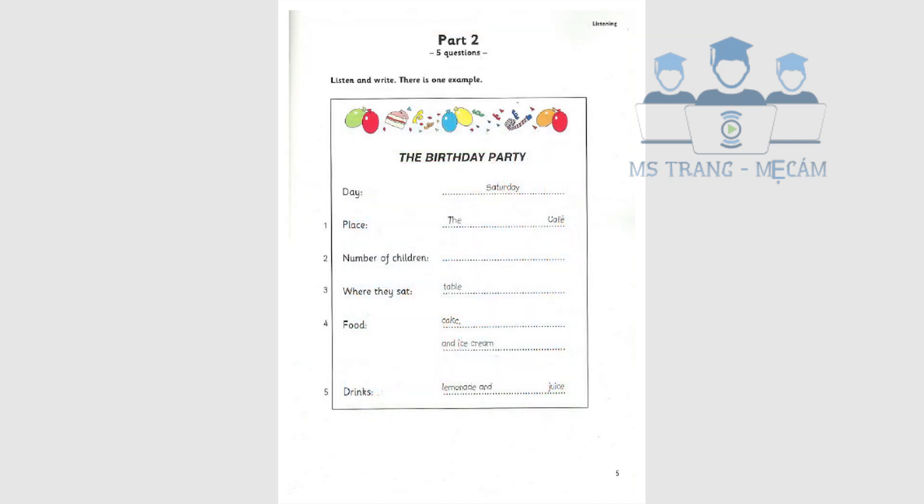Part 2. Listen and look. There is one example. Did you have a good birthday party? Yes, it was great. When was the party? It was last Saturday. Can you see the answer? Now you listen and write.